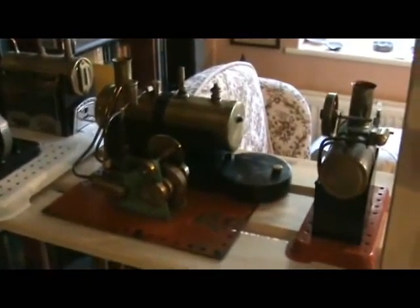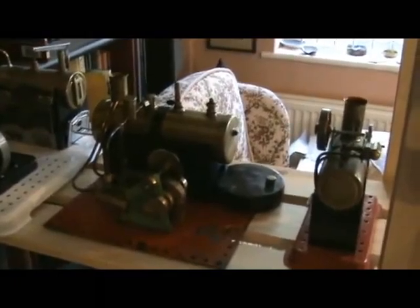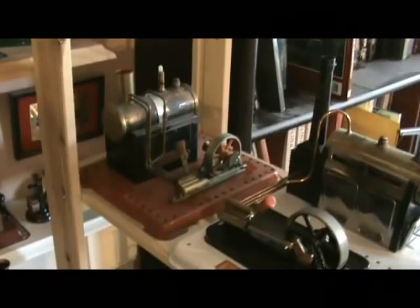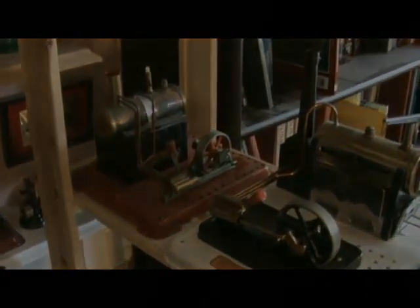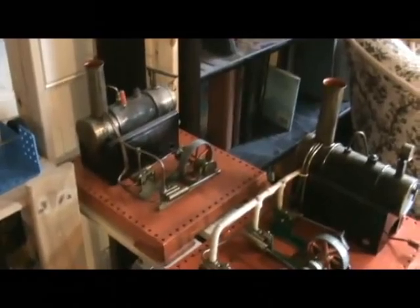And Prebore SE4, SP4, and then SE2A. Next shelf we have an SE3, then SE2A, next shelf we have an SE3.